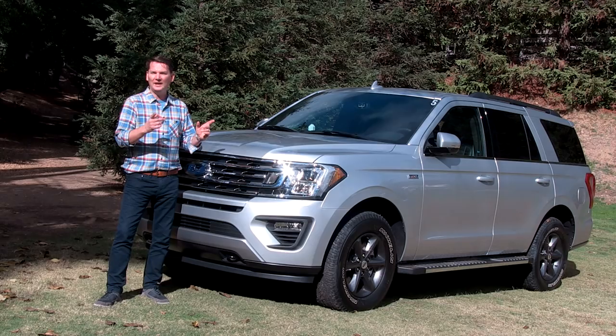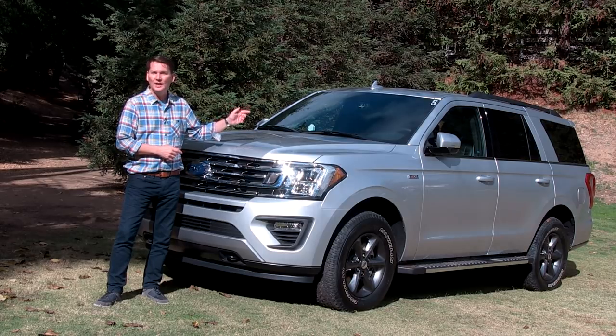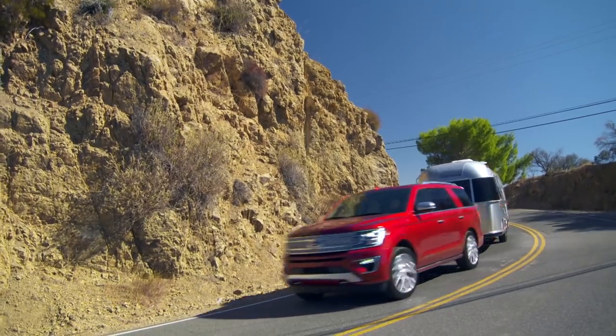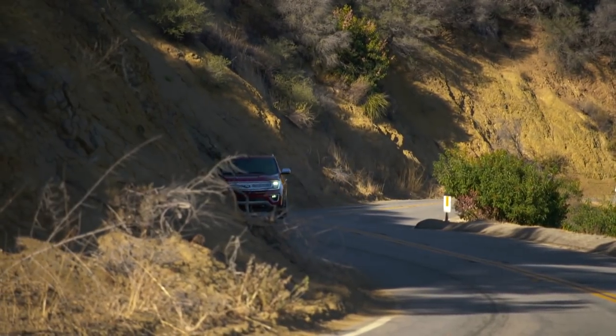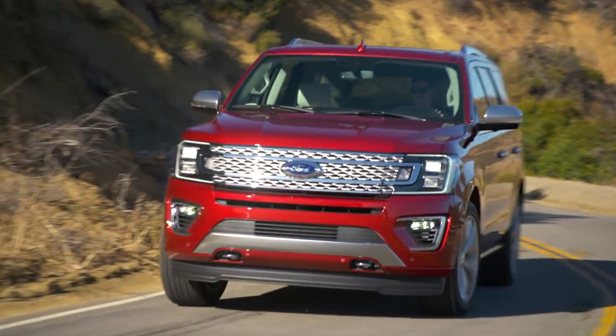One big difference between the F-150 and the Expedition: this has independent rear suspension and the ability to have adaptive suspension to give you a very luxurious ride. It's capable as well. Ford claims it's the most capable full-size body-on-frame truck out there, with a 3.5-liter EcoBoost engine capable of 400 horsepower and towing up to 9,300 pounds.